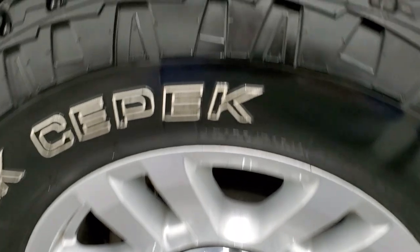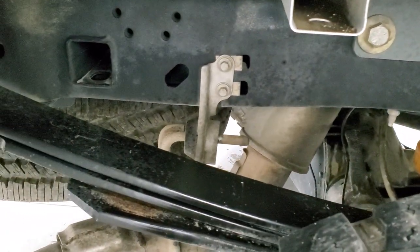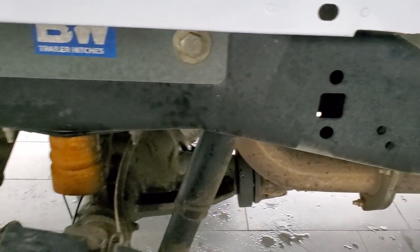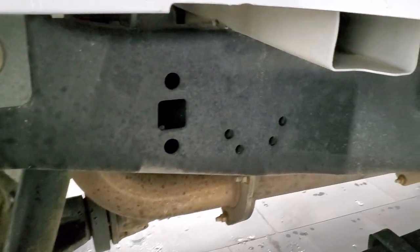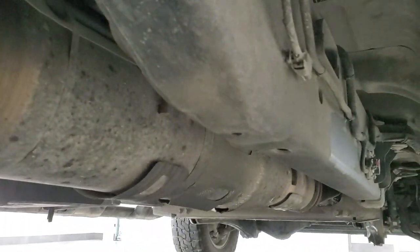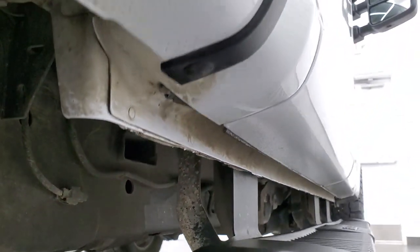Back rim is in excellent condition, and the back tires are in very nice shape as well. Frame and underbody looks really good. It does come with a B&W turnaround gooseneck hitch, and the frame and underbody is very clean all the way underneath. It has all the remaining factory exhaust — other than a little bit of dust, it's really nice under there.